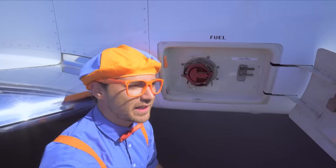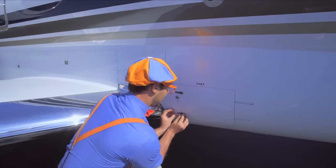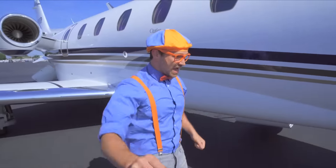Fuel is kind of like food or water to you and I — it's what powers and provides fuel to the jet engine!